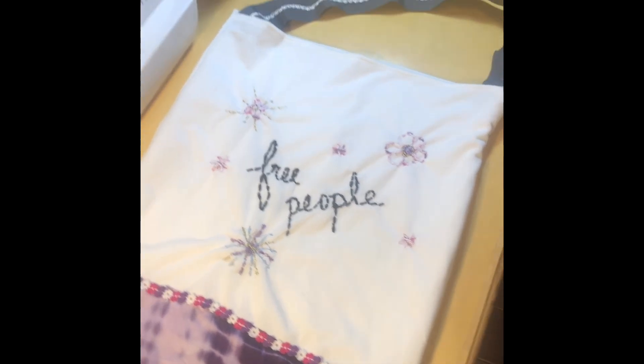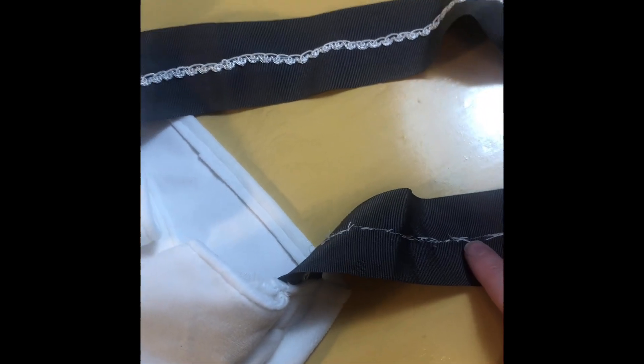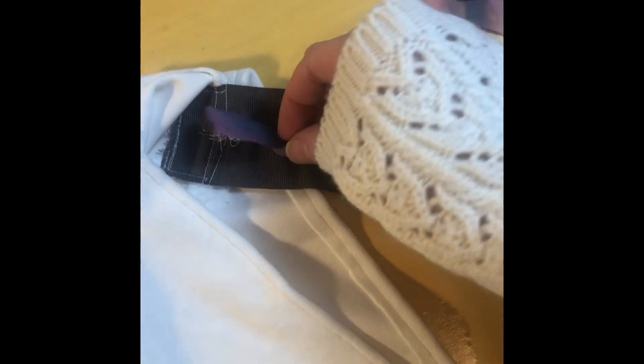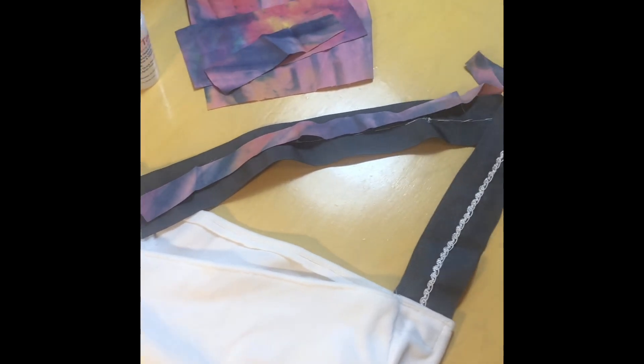Here is our finished bag — it came out so cute! I used extra fabric I had. You can see all my handmade stitching; the extra loose ends are inside the bag so the outside is all clean and neat. The only thing I'd like to fix is the strap — you can see the stitching on one side, so we're going to hide that. I have a trick: I cut a thin strip of tie-dye fabric and I'm going to use fabric glue to glue it across the whole strap.